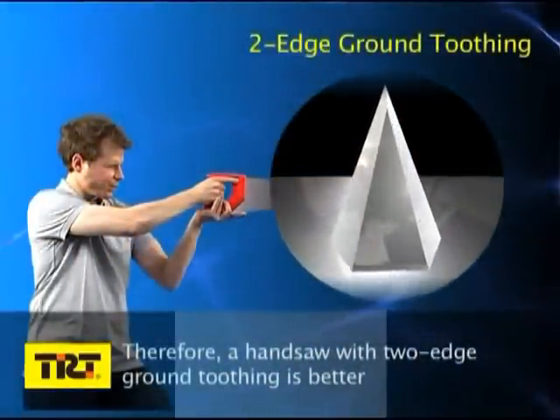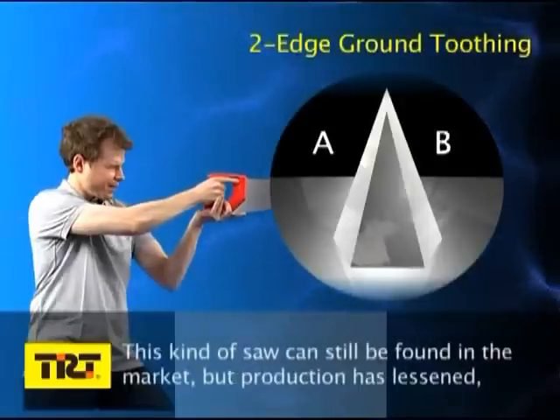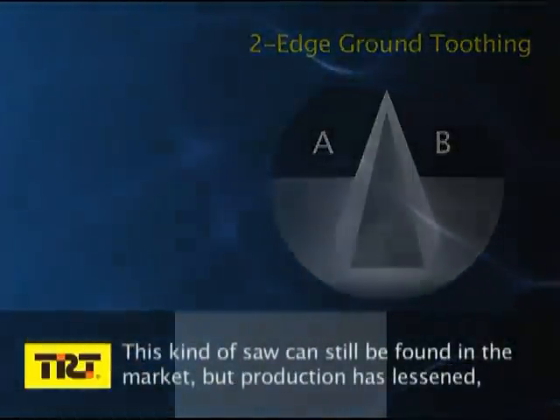A hand saw with two edge ground toothing is better, because it does have sharp edges to cut with. This kind of saw can still be found in the market, but production has lessened.